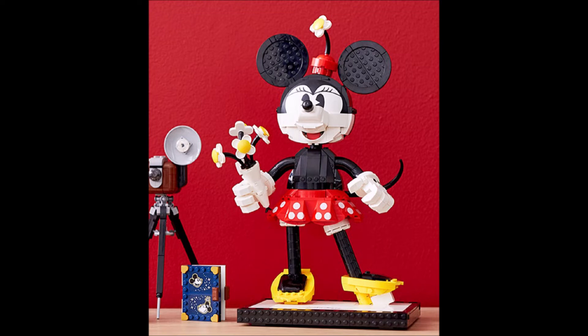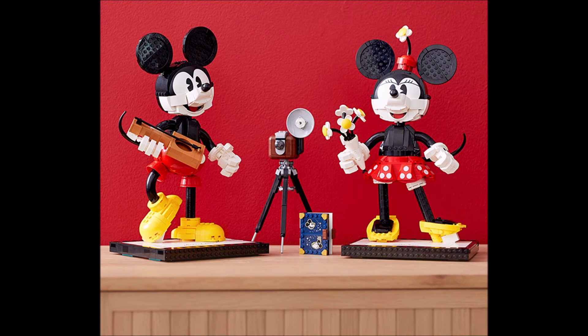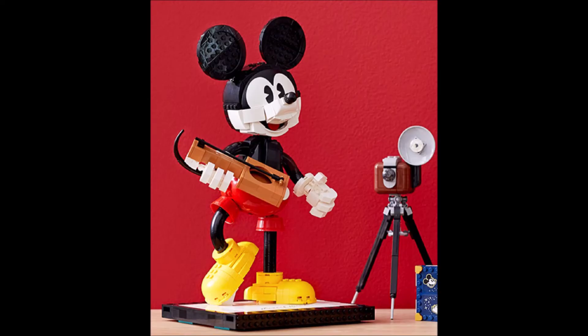It could be about $180. The set looks pretty nice in my opinion, but I won't buy it because I'm not a big Mickey and Minnie Mouse fan. But I think this is something new and really cool.